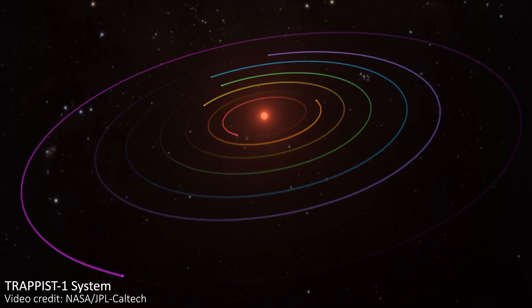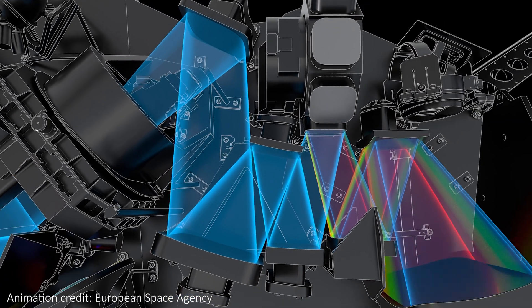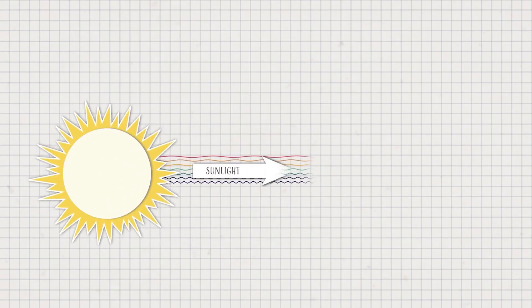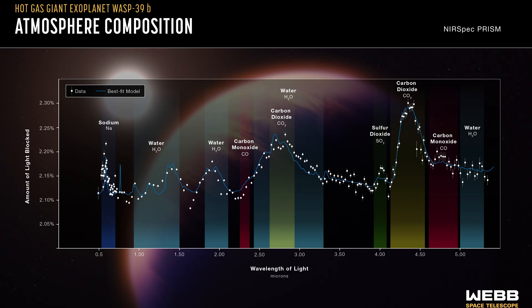JWST used its NIRSpec instrument to study the planet — the Near Infrared Spectrograph — an instrument that breaks down the light it receives into all of the individual wavelengths that make up that light. Counting how much of each wavelength we receive tells us about the different elements and molecules that make up the planet, and can tell us whether there's an atmosphere and what it's made from. The output is a spectrum with peaks and dips, where each corresponds to a different molecule or element. No such spectrum was released for TRAPPIST-1d, probably because they didn't find anything interesting — just a more or less flat line with some noise.